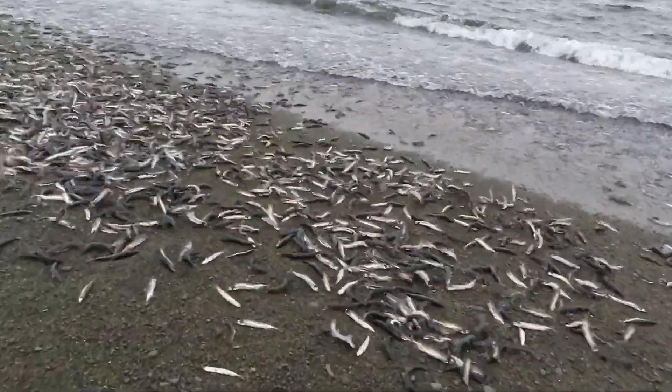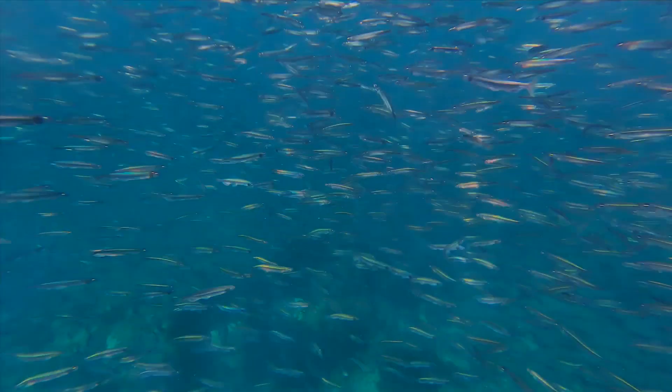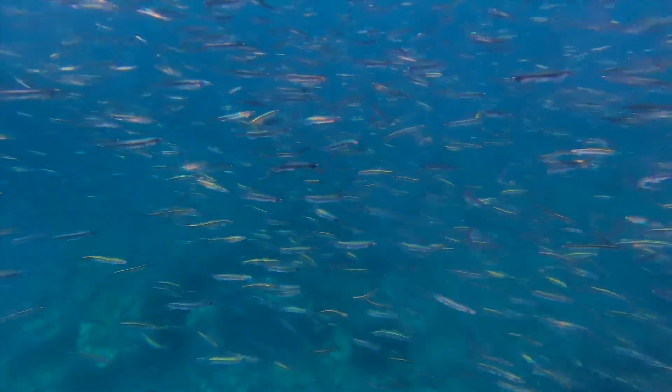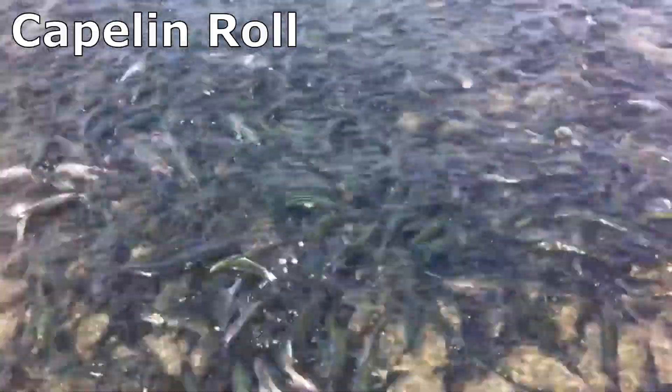Beach spawning takes place on coarse sand or gravel beaches during high tide, usually at night. Males gather in schools near the beach prior to spawning, while females stay in deeper water. Their migration onto beaches is called the capelin roll.